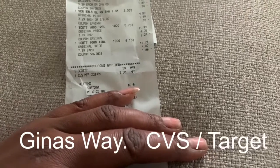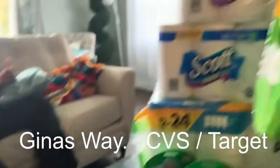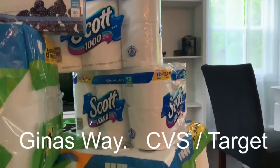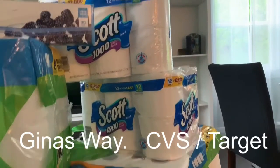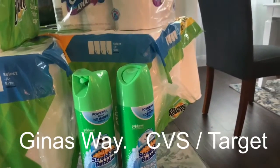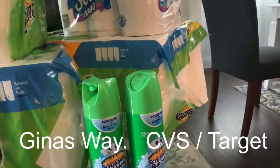I got back five more dollars on that deal. My mother did the exact same thing — the two Scott tissues and the Scrubbing Bubbles — so she got the same deal as well.